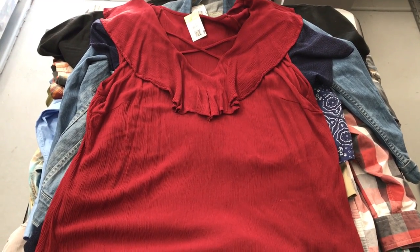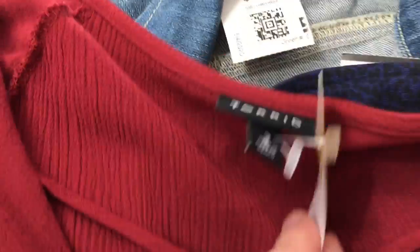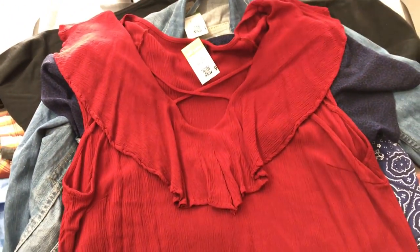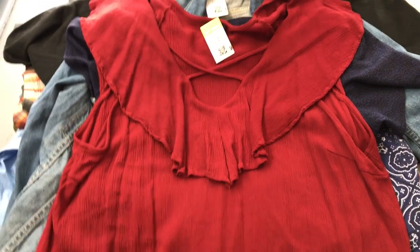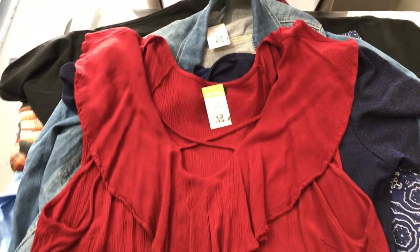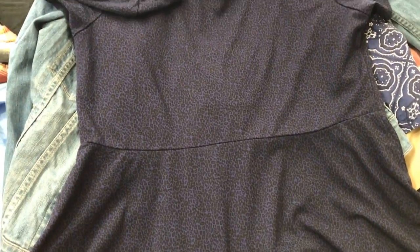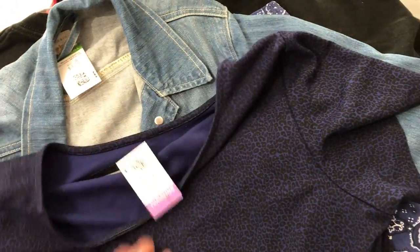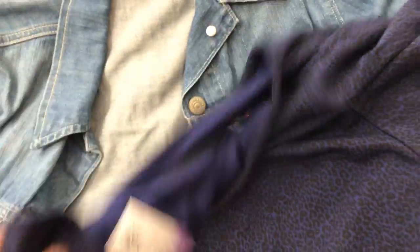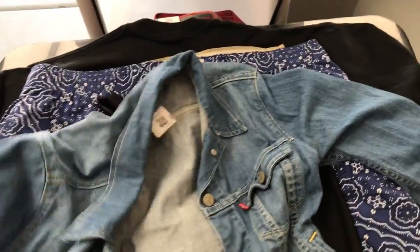Let's get right into it. First off we have this Torrid kind of stretch top, sleeveless. I picked this up for $6.29. Joanne usually does all the shopping for women for the most part, but she has a full-time job that she's been doing here from home, so I just pick up whatever I can whenever I can. After that we have this navy blue animal print Torrid top. I know Torrid's a good seller for us — picked that one up for $7.99. Everything here was 20% off with the coupon, so 20% off whatever the tag says.